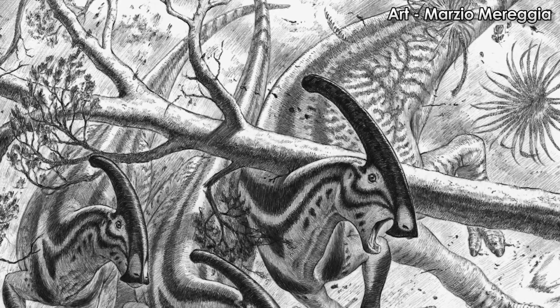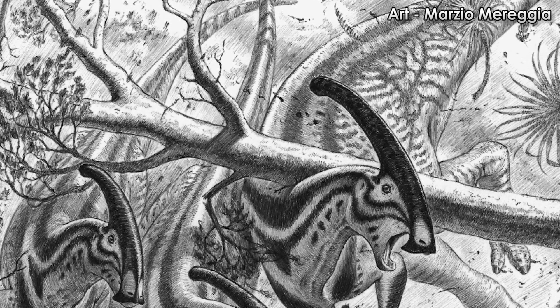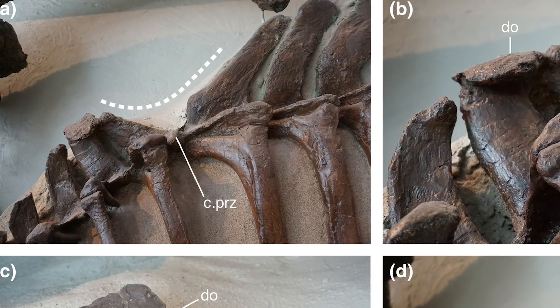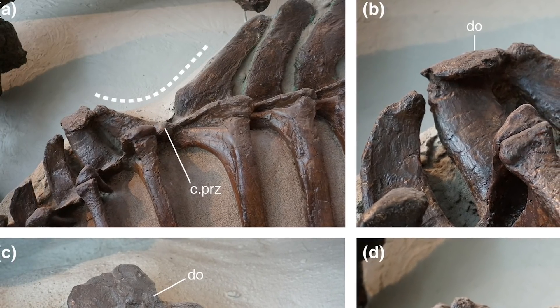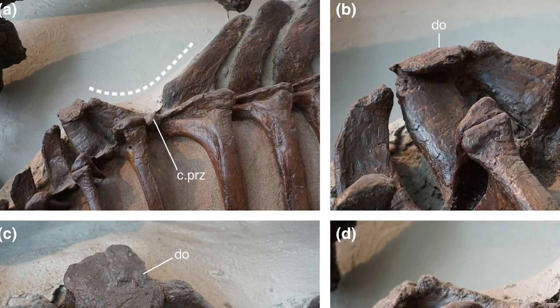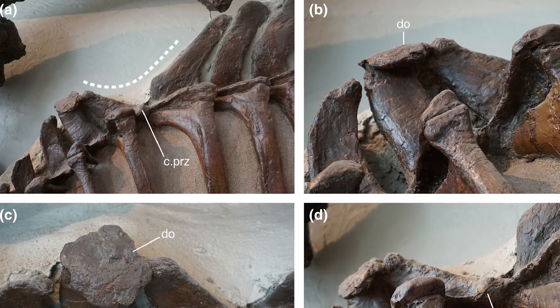Whatever this object was, probably a log or rock, it caused the neural spines of these vertebrae to bend outward. This bending broke the bones, which healed themselves by producing extra bone to hold themselves together. That extra bone is seen here, as what the authors call a discoidal overgrowth. It's also seen right here, referred to as a callus.